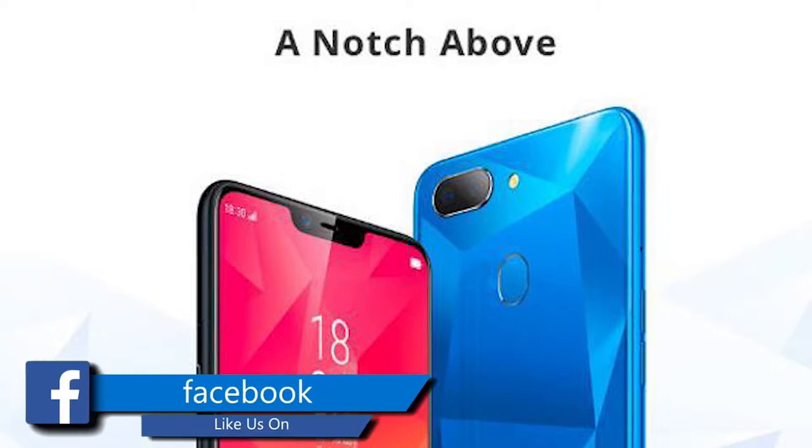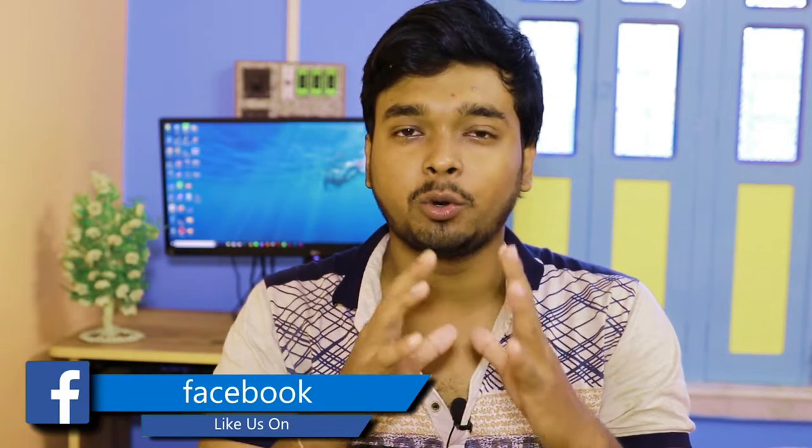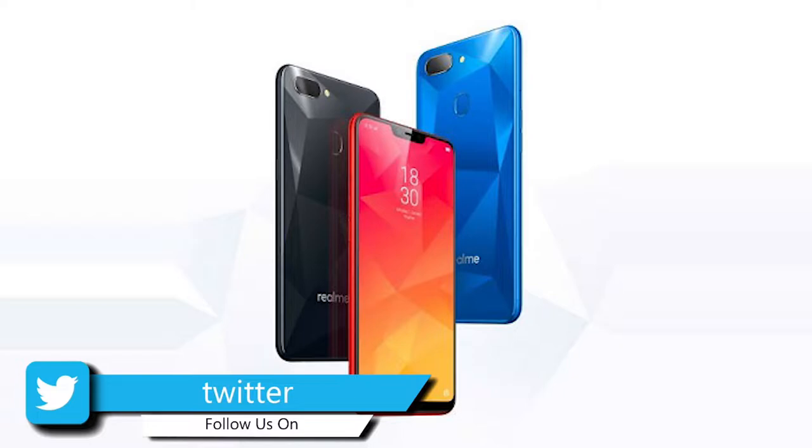I know that Realme 2 was launched, and we did a Realme 1 and Realme 2 competition. Realme 2 had expected competition with Realme 1, but there was a suspense that Realme 2 Pro is coming.